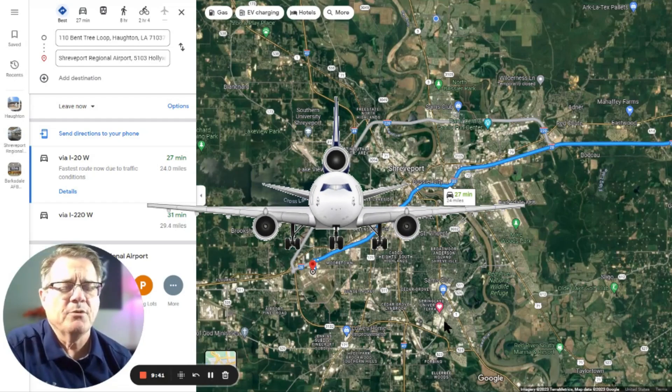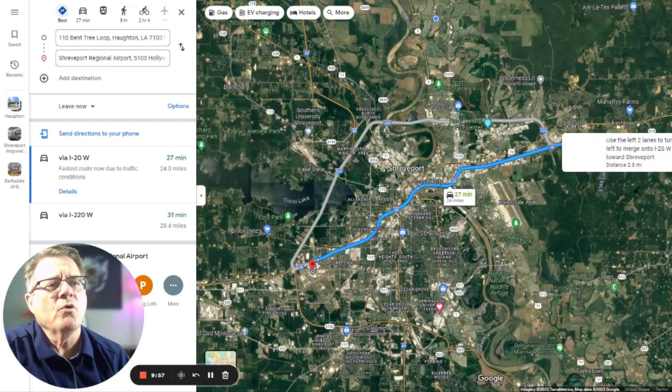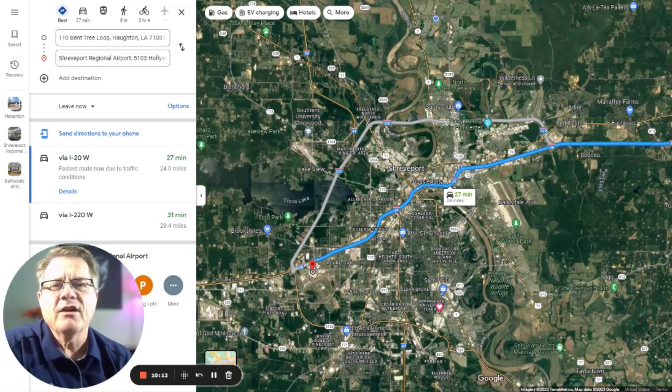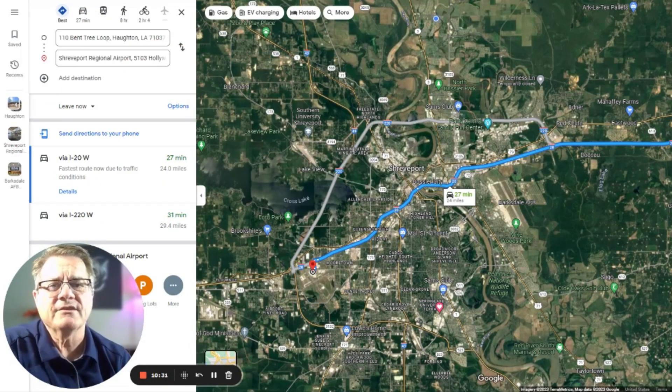If you need to go to the airport, the distance from Halton Southern Oaks subdivision is 27 minutes, 24 miles. You come out of the neighborhood, go north to 20, stay on 20, and go straight on to the airport. It's a regional airport — not the largest in the world, but not the smallest either. It's a mid-range small market area airport, but it gets you out of town.